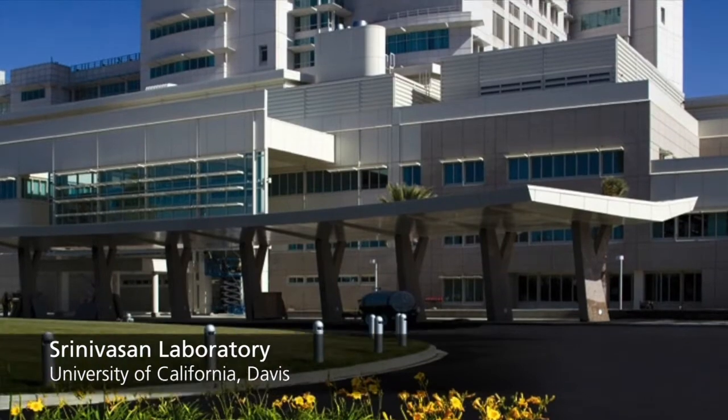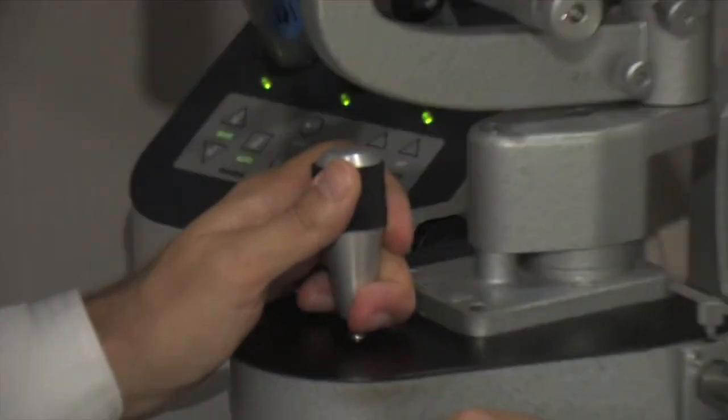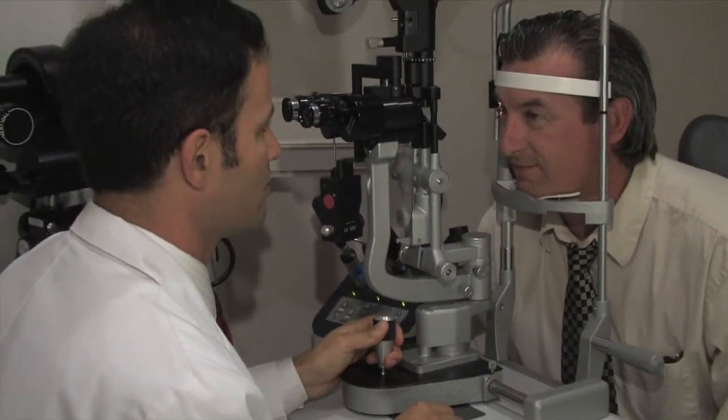Biomarkers are important in determining whether a drug is effective because they show us whether the patient is getting better or not. It's important to have very sensitive biomarkers that get at the disease itself. Current biomarkers for glaucoma — intraocular pressure and visual field — are indirect measures at best. What's really causing the disease is the loss of ganglion cell function. Our goal is to develop biomarkers that directly assess the function and metabolism of ganglion cells.